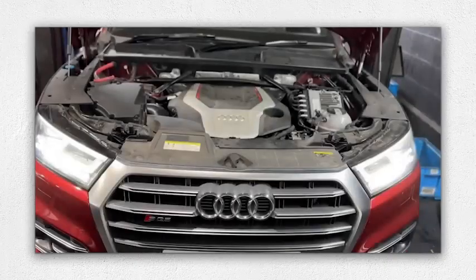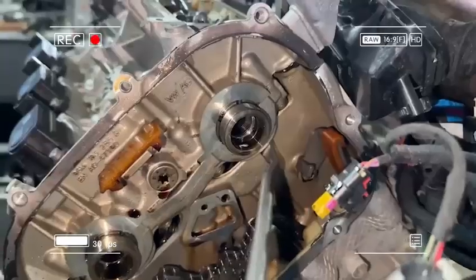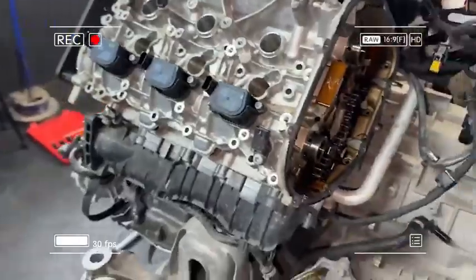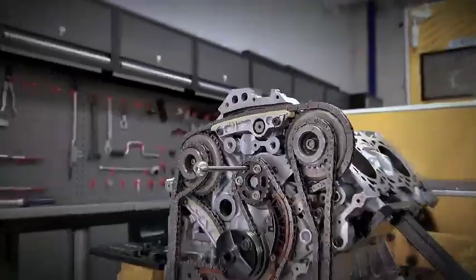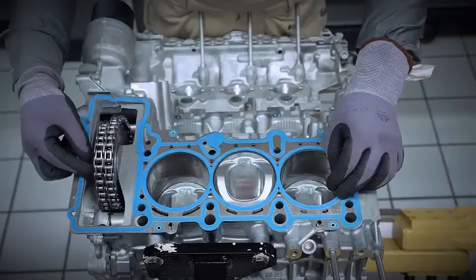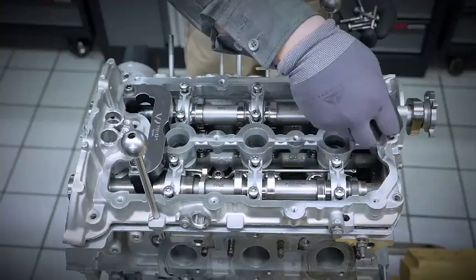By 2016, the newly developed EA 839 turbo V6 began replacing EA 837 units model by model, offering simpler single-turbo packaging, a revised 90-degree architecture, and even higher efficiency. The last mainstream application of the EA 837 disappeared with the Q7 update in 2020, closing a 16-year chapter of Audi V6 history.